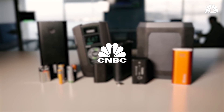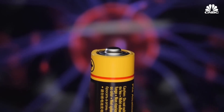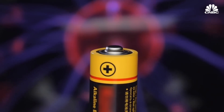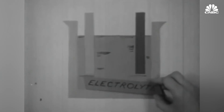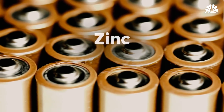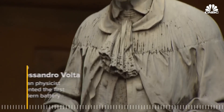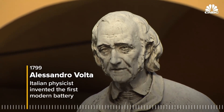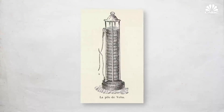A battery is a device inside of which a chemical reaction happens that generates electricity. It's an electrochemical device, and for it to work, you need two different metals and a substance called an electrolyte. A standard AA battery, for example, uses zinc and manganese dioxide. This all started in 1799, when an Italian scientist named Alessandro Volta invented what would become known as the Voltaic Pile, the first modern battery.